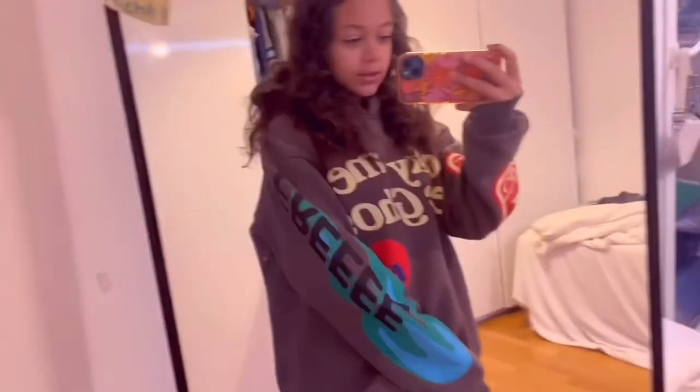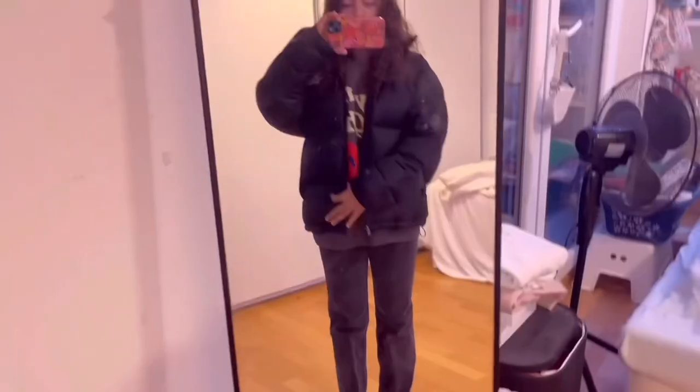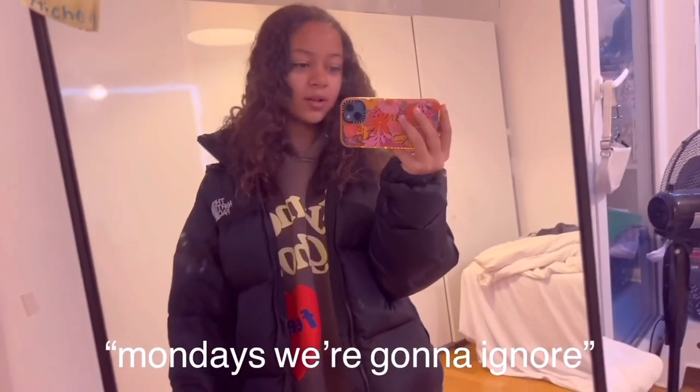Here's the sweater I'm gonna be wearing — it is the Kanye merch. Here's the finished look without the shoes; I'm gonna be wearing my blazers. This is the North Face puffer jacket. I kind of like this outfit, it's nowhere near my aesthetic, but it's Monday so we're gonna ignore it.